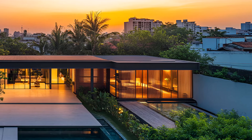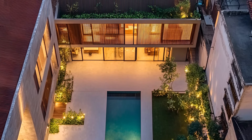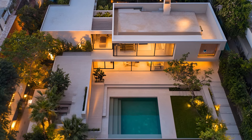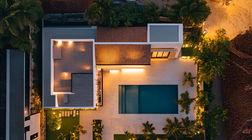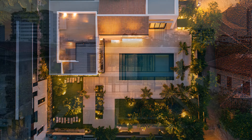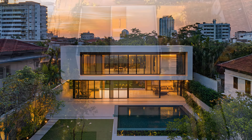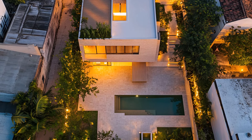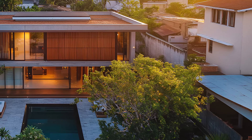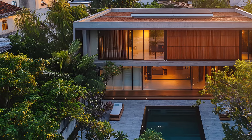A modern oasis nestled amidst the urban landscape. This tropical city house blends contemporary design with the tranquility of a peaceful courtyard, creating a harmonious escape from the bustling city. Step into a serene haven where nature and architecture intertwine. The courtyard, a central feature of the house, is a lush oasis of greenery and tranquility. Palm trees sway gently in the breeze, casting dappled shadows on the sleek, minimalist design. The sparkling swimming pool invites you to take a refreshing dip, providing a moment of relaxation and rejuvenation. The pool's clean lines and modern design complement the overall aesthetic of the house.